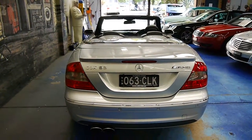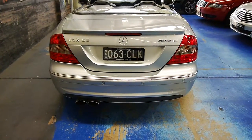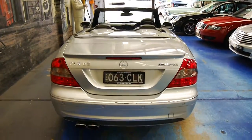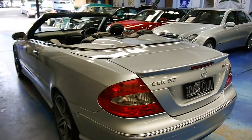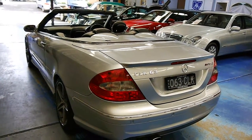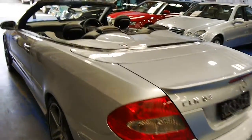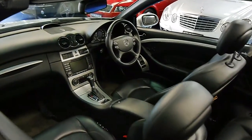6.3L naturally aspirated V8. This is the last naturally aspirated AMG V8 we'll ever see, more than likely — they do use turbochargers now. Whilst they're very fast, they don't sound nearly as good. And in terms of longevity, they're not going to be anywhere near a large output naturally aspirated V8.